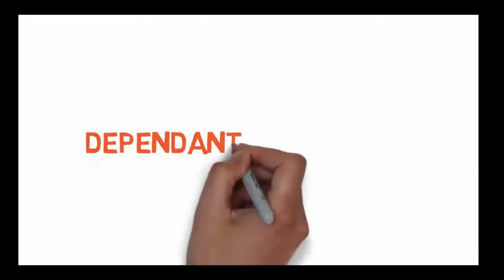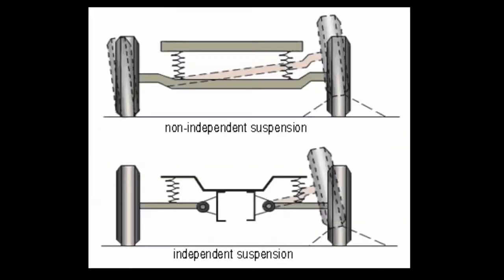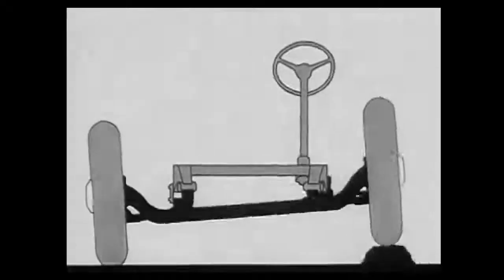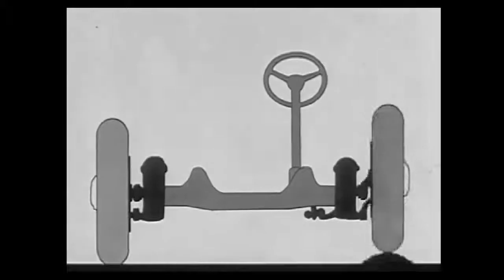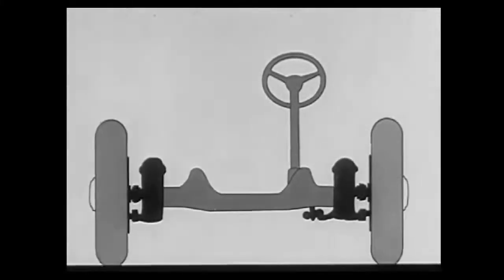A car suspension may be dependent or independent. In a dependent suspension there is a rigid linkage between the two tires, so the force acting on one wheel will affect the other. An independent suspension system allows both wheels to move vertically up and down independently.